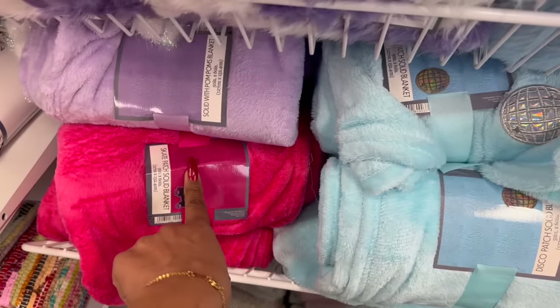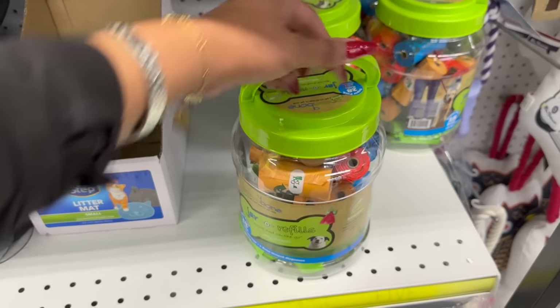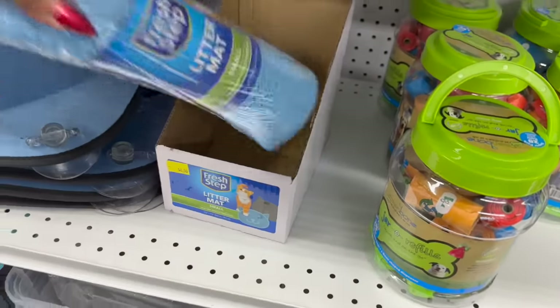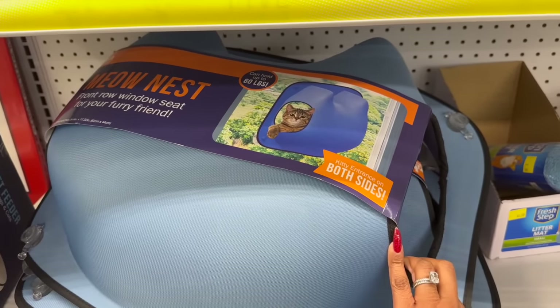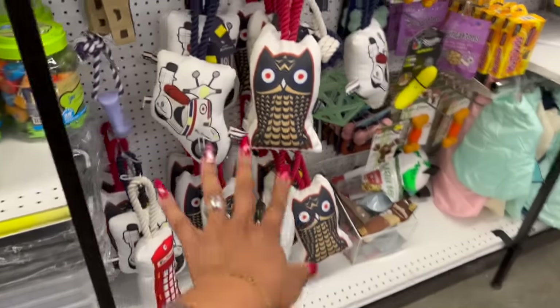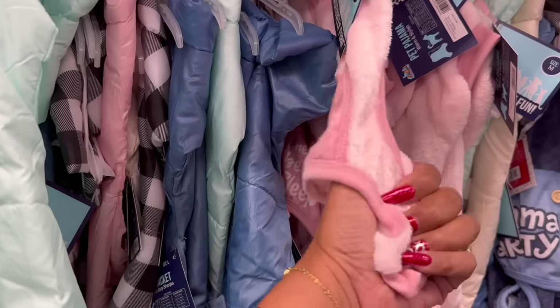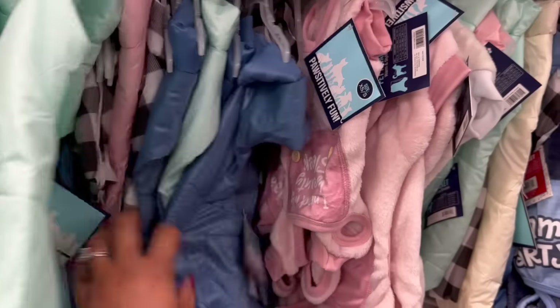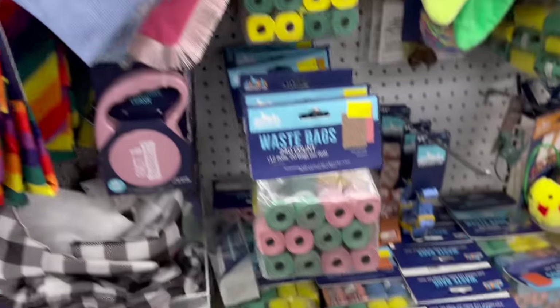In the pet section there are a couple of new things: a jar of refill dog baggies with 28 super-pack refills, a litter mat for eight dollars, and a really cute 'Meow Nest' front-row window seat for your cat - my dog Harley would actually like that. There are also lots of new items, though I had to stop myself from buying too much for them. Some pet booties were a no-go since my dogs don't like things around their ankles, and they'd be too hot.